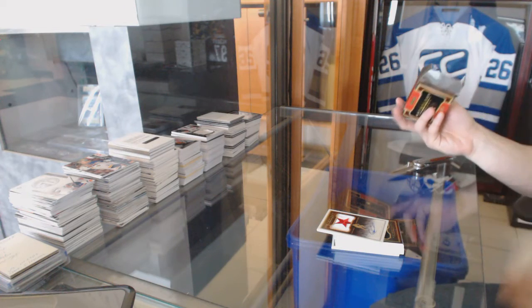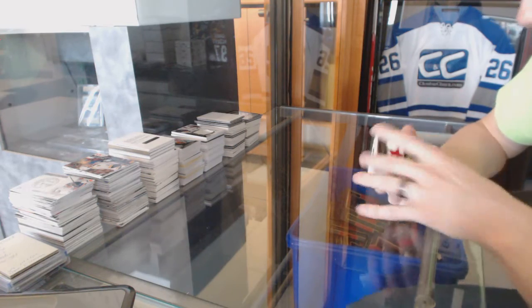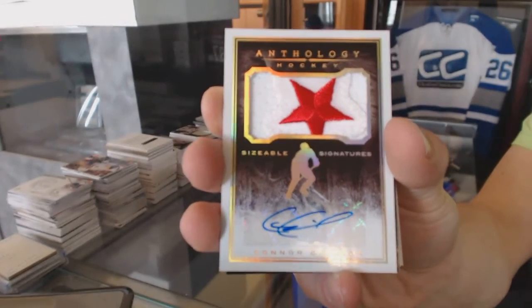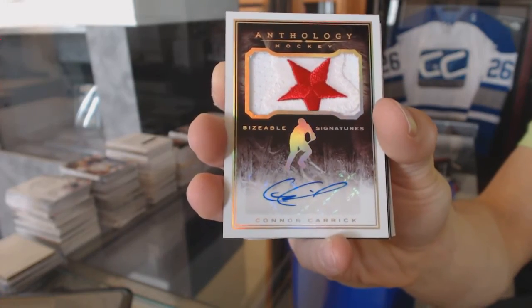We've got foam, which doesn't actually mean anything in this product. We've got a Sizable Signatures numbered to 99 — Connor Carrick. Connor Carrick, Sizable Signatures out of 99, nice batch.